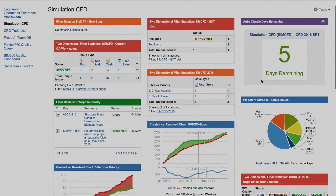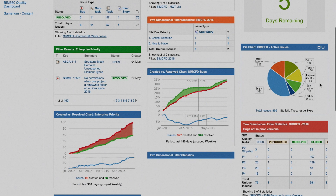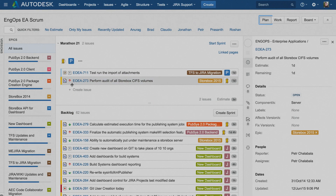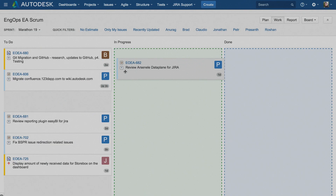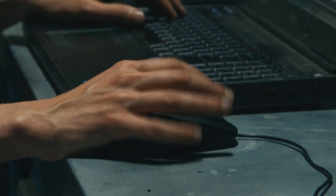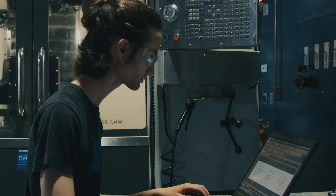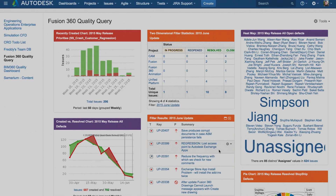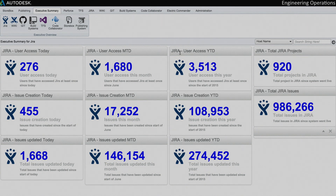JIRA makes it very easy to centralize that information and produce custom as well as standard dashboards that people can look at across the company. The benefits of standardizing on JIRA was we're all using the same customization and filters, and it can all roll up at the executive level to know where we are at any given moment. In 2008 we had only 28,000 issues in the database, and two years later we tripled that number.